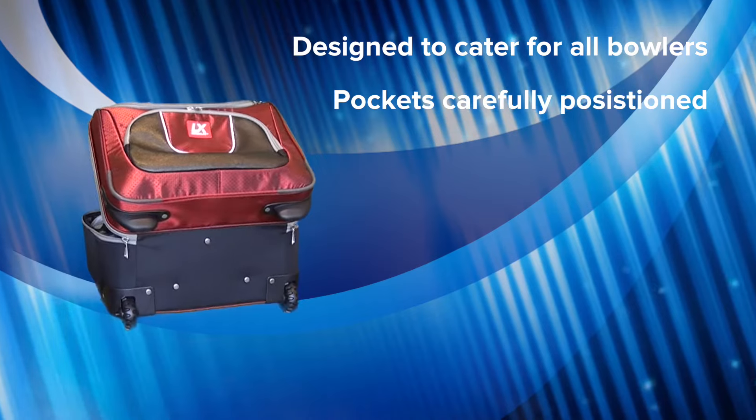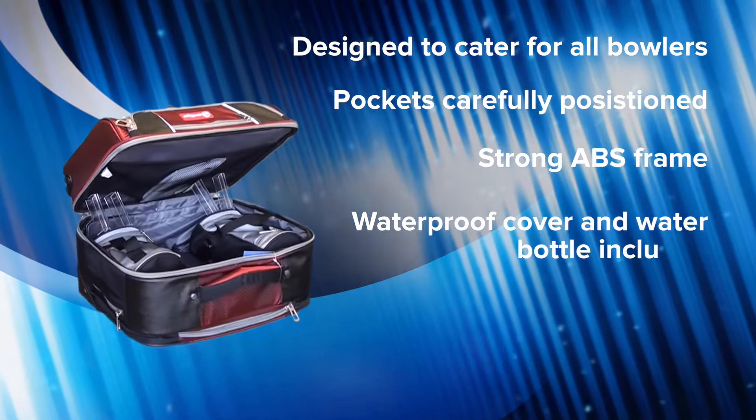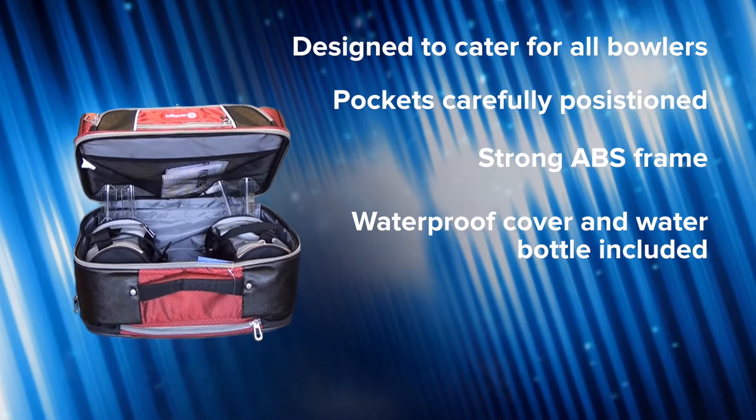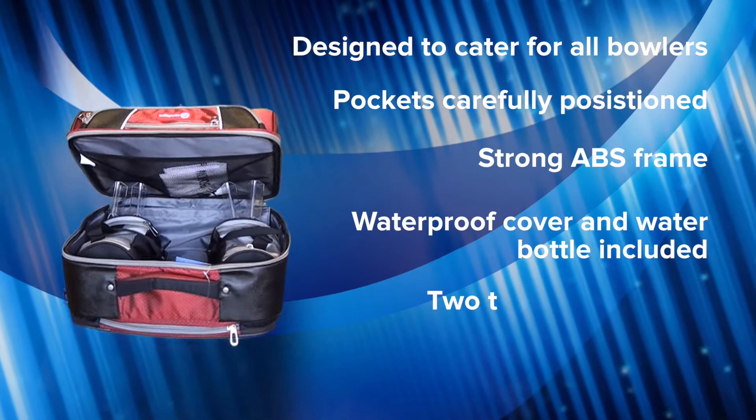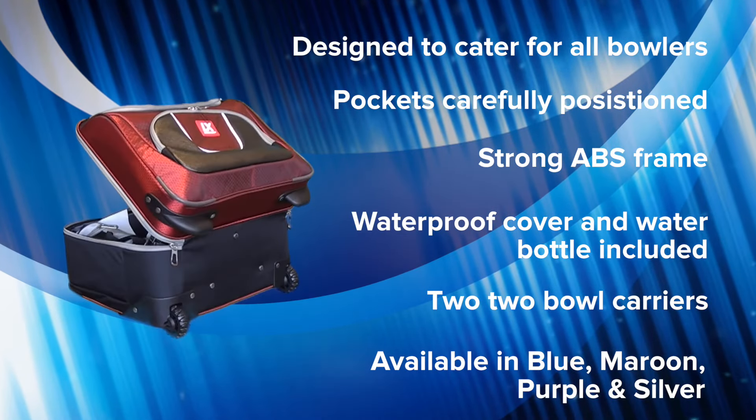The LX UltraGlide is made using an incredibly strong ABS frame and comes with a waterproof cover and water bottle holder. It comes with two 2-bowl carries as standard and is available in blue, maroon, purple and silver.